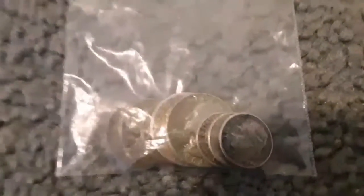So in this bag right here are all of my silver coins. The dimes are 1964 and earlier, the quarters are 1964 and earlier, and all of the nickels are 1942 through 1945 — they're called war nickels.